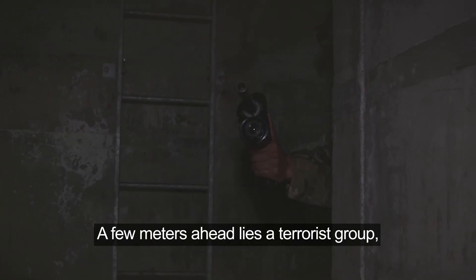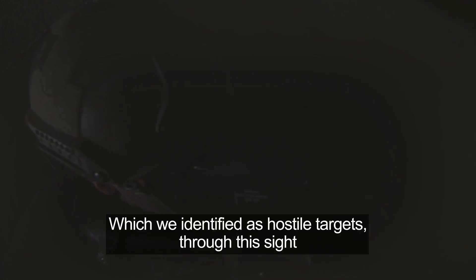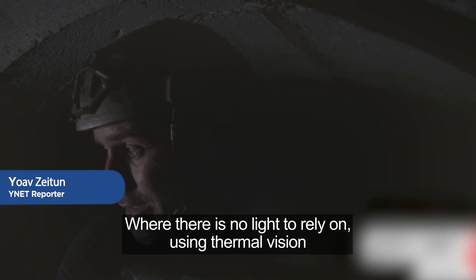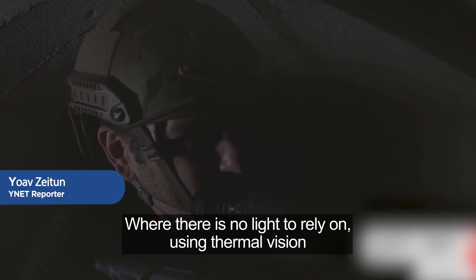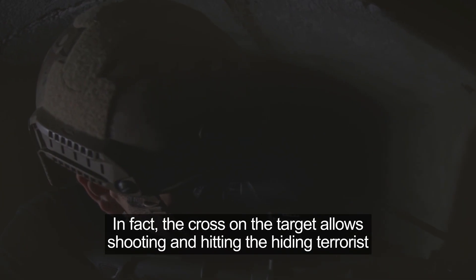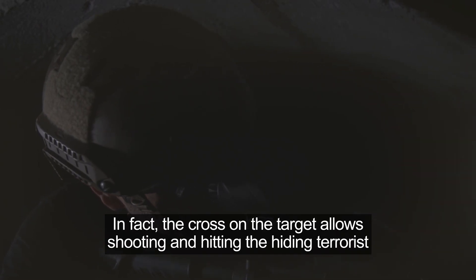A few meters ahead lies a terrorist group, which we identified as hostile targets through this sight. The sight operates even in underground areas like this, where there is no light to rely on, using thermal vision. The crosshair on the target allows shooting and hitting the hiding terrorist without even seeing him, even around the corner.